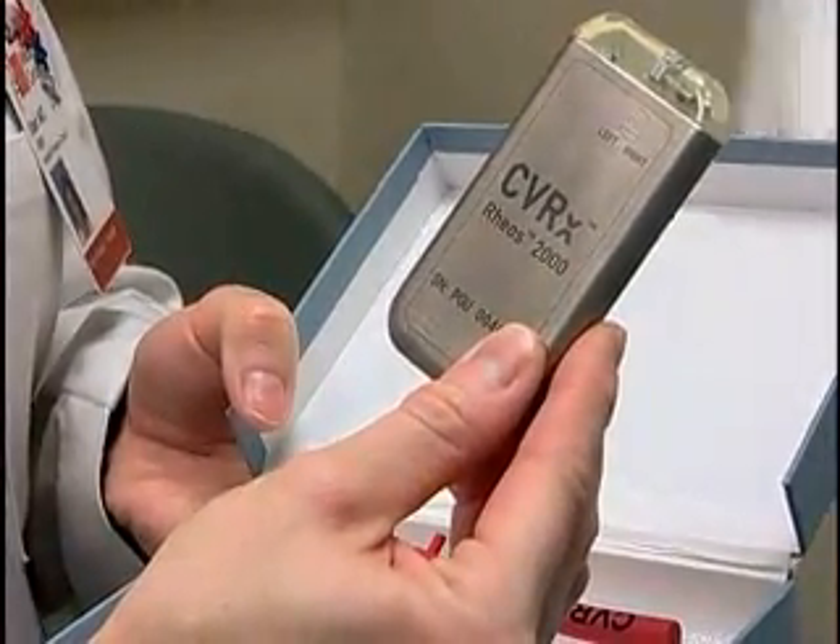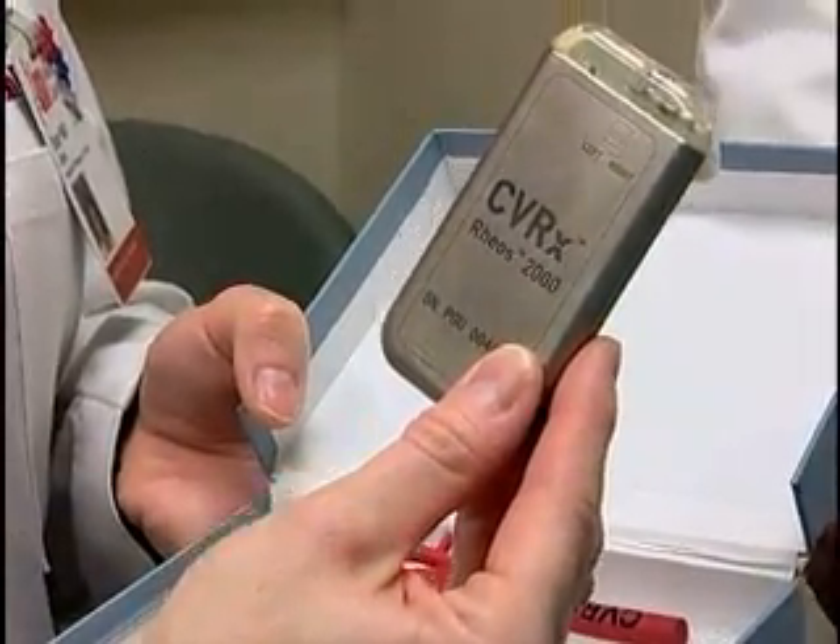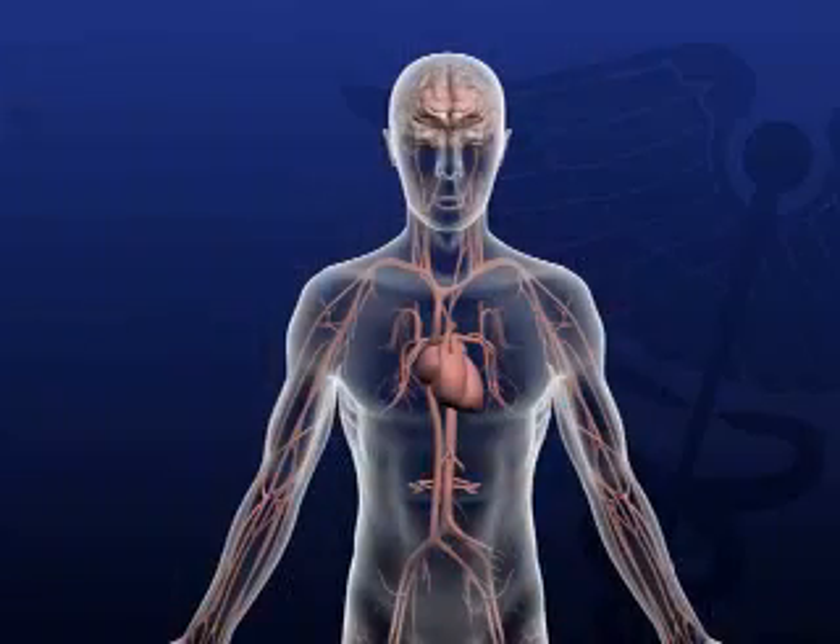This device, already approved for use in Europe, has significantly decreased patients' blood pressure in smaller studies. It triggers the body to do what doesn't come naturally — lower blood pressure. And here's how.